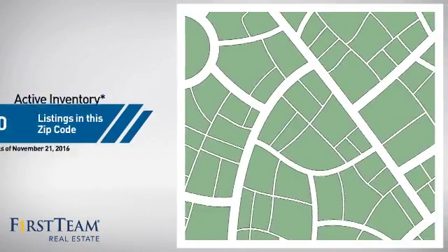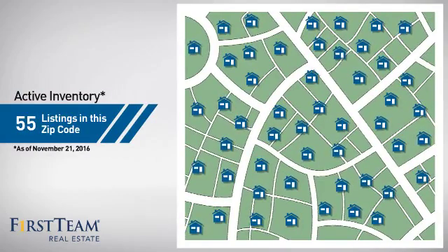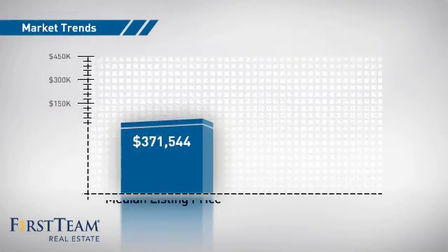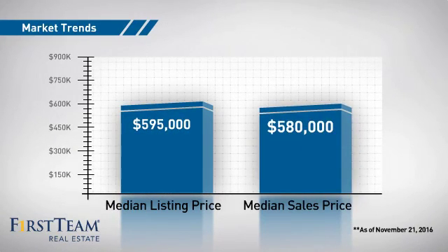Wondering how it stacks up against the competition? There are now 55 homes on the market within this zip code, with a median list price of just under $600,000 and a median sale price of just over $575,000.